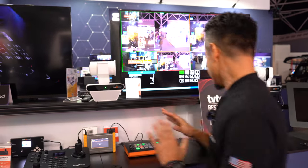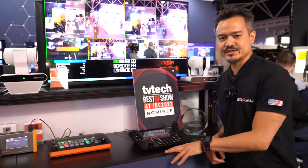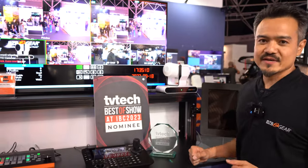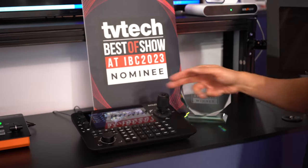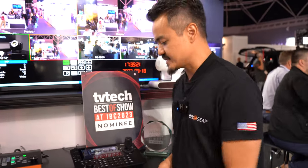The BG Commander is great for mobile applications and mobile projects. And lastly, we have our latest and greatest device, which is the BG Commander Pro. This one actually just got awarded Best of Show here at IBC 2023 by TV Tech — we are very honored by that. The BG Commander Pro comes with a seven-inch integrated touchscreen.